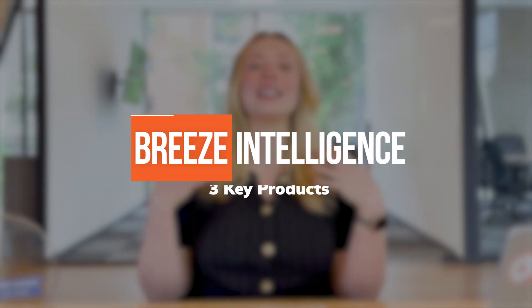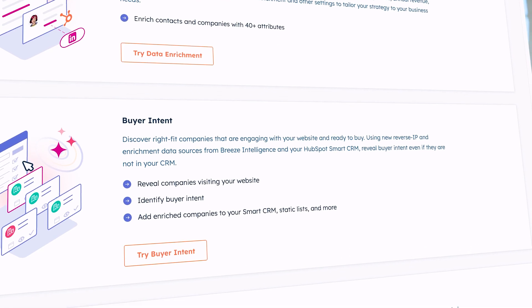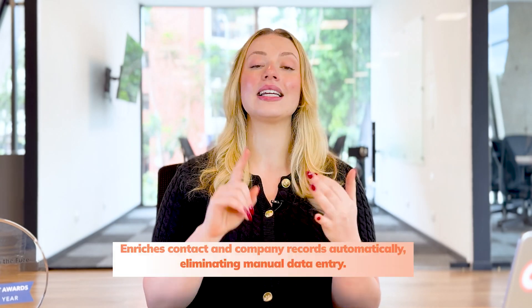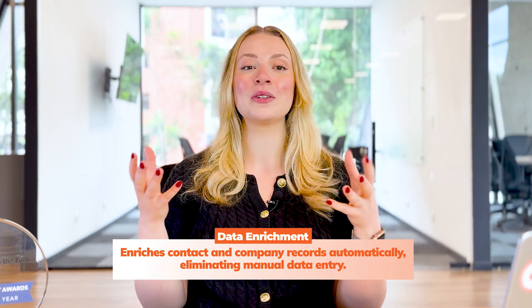Now that you understand what Breeze Intelligence is at a high level, let's dive a little bit deeper into the specific tools that it offers and how it can actually transform your business operations. Breeze Intelligence has three key products. Let's break down each of these core products to see how they all make up Breeze Intelligence. First up is data enrichment. Data enrichment automatically enhances your contact and company records with additional information — no more manual data entry or incomplete records within your CRM.